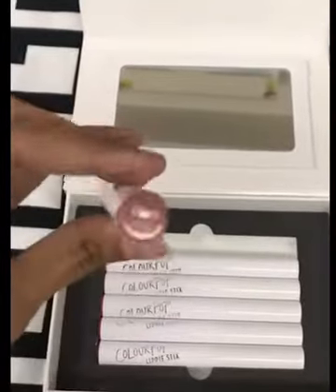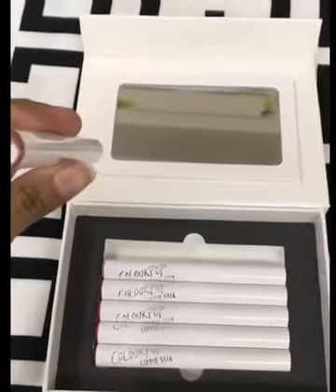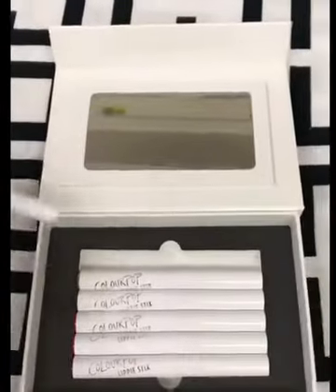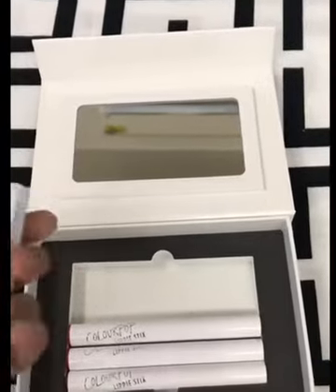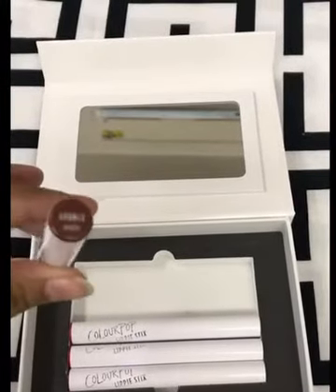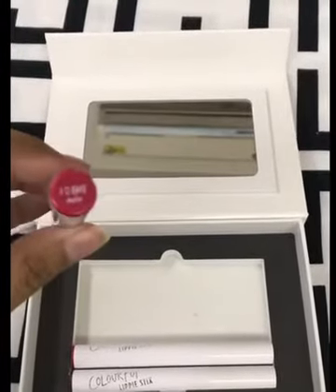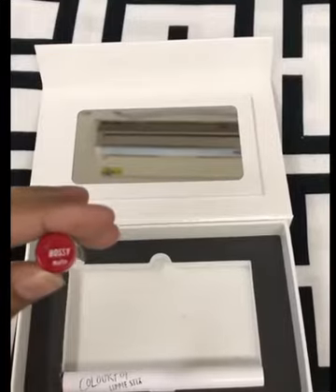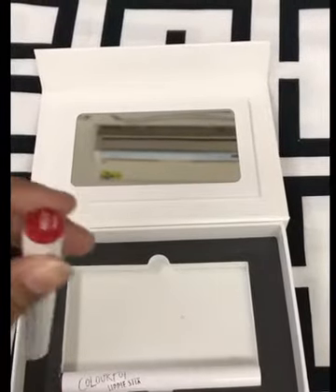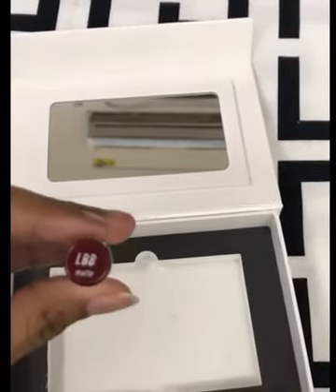This color I have is Brink in matte. Another one is Cookie. This one is Grunge — it's a pretty color, I love this, in matte. Oh wow, Bossy — I think that sounds like everybody around, all my girls watching these! And the last one is LBB Matte.